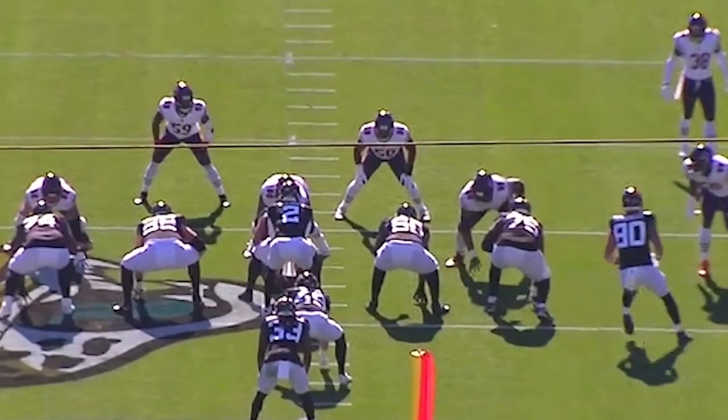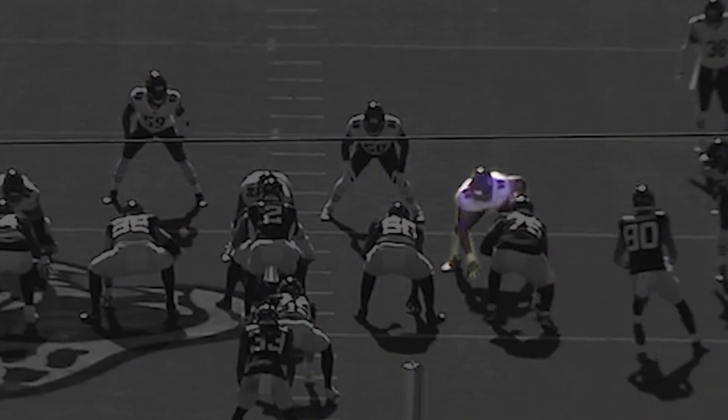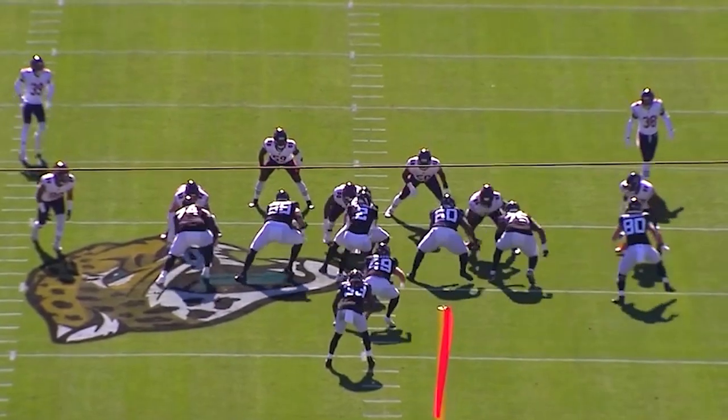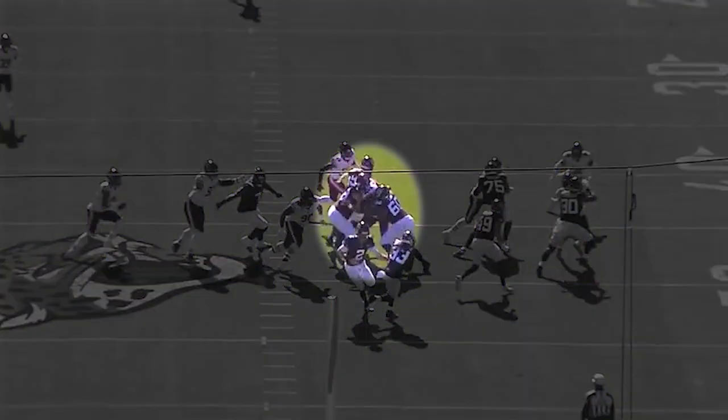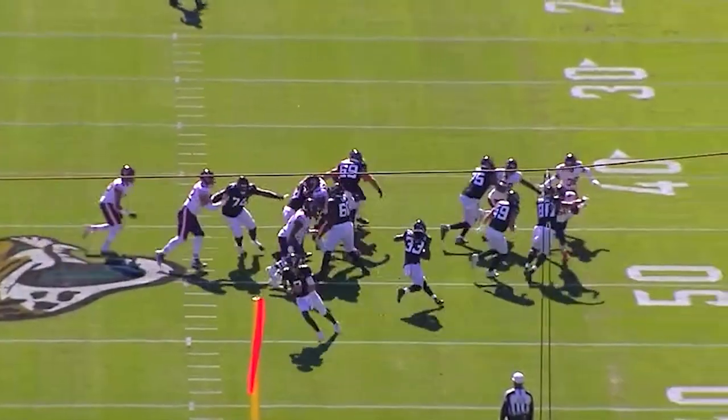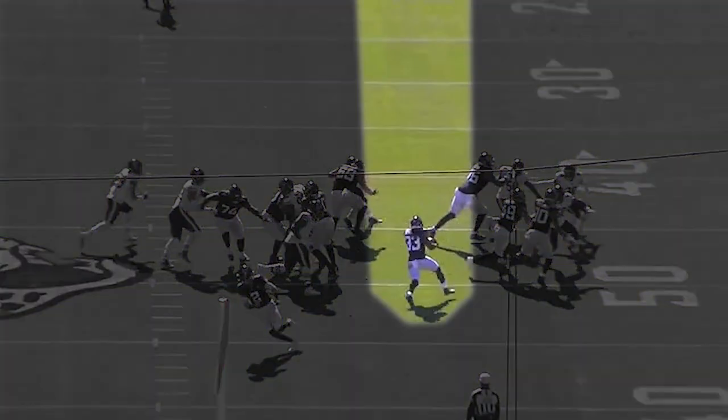Let's key in on the left defensive end of the Chicago Bears — he's the stunner coming to the inside. You can see Shatley is zone blocking up to linebacker Trevathan. He gets hit by that stunting defensive end, making it extremely difficult to get up to the linebacker. But because he does, and you have that cross stunt, it opens up a huge seam for Ogumbo Ali.